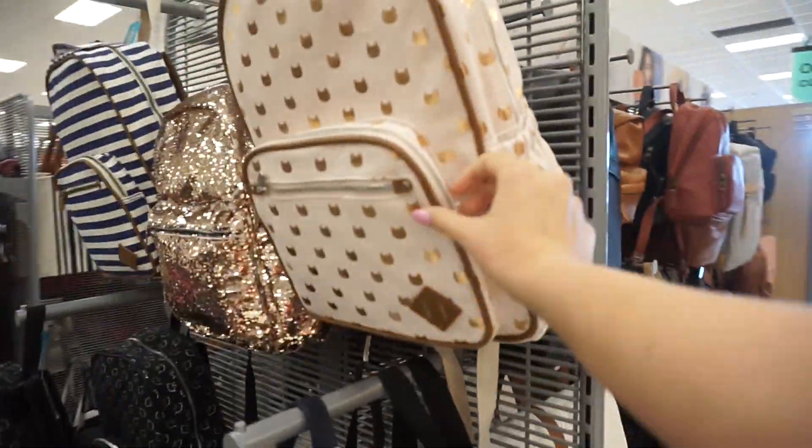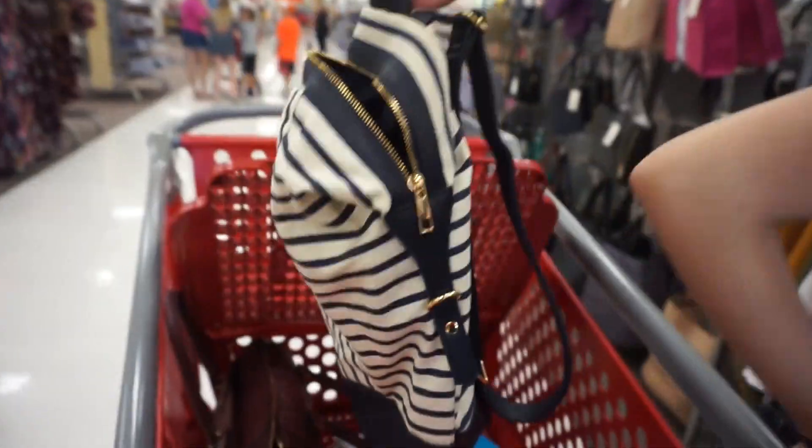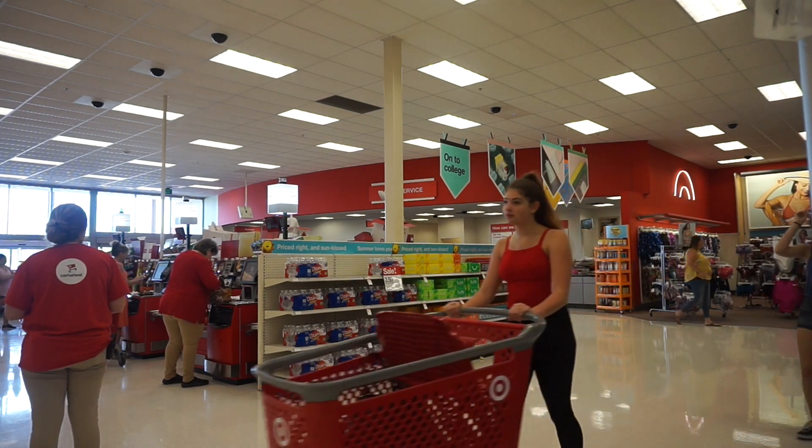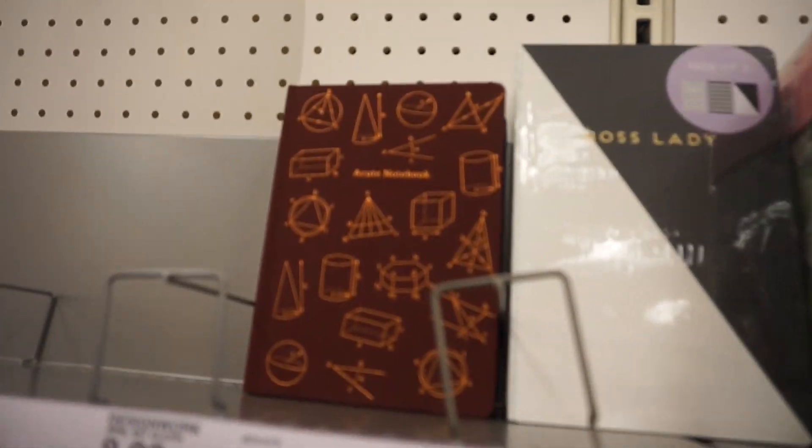First things first, I probably need a backpack since I'm actually going to be doing college classes this year. I could go with black and just get a super neutral. I like this backpack — oh my gosh, that's actually kind of cool, it's geometry.